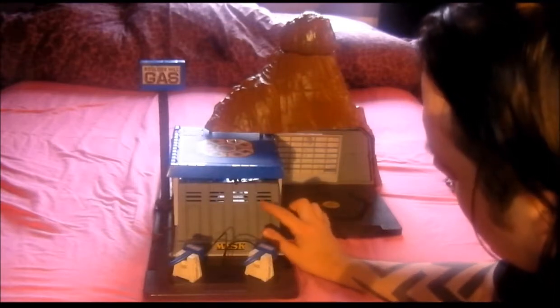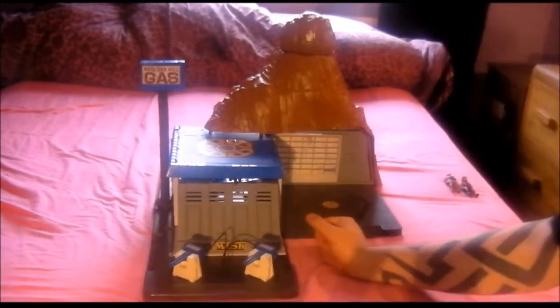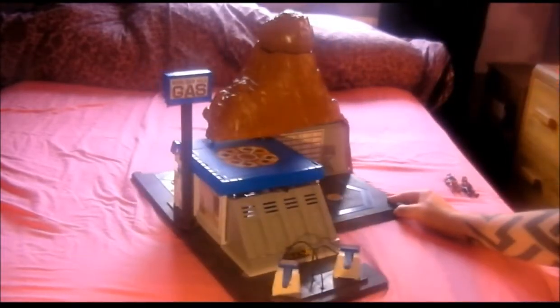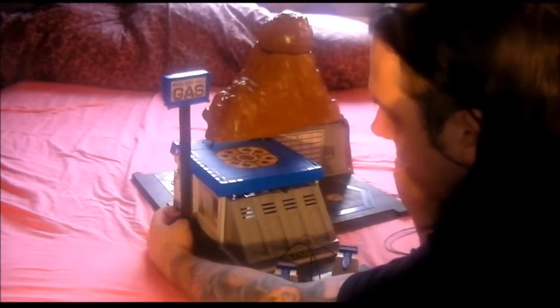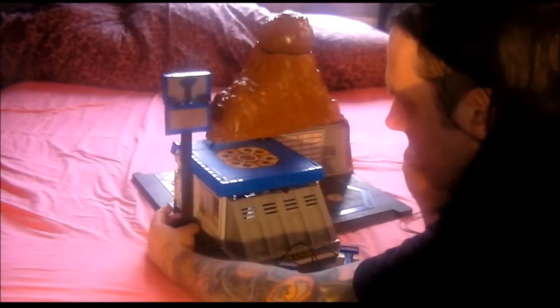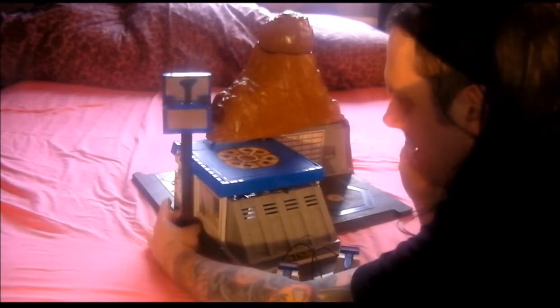It shows the guard position which figures can stand in. You've also got a sign post — you press the button at the back and it flips down and activates the guns there. It's a bit dusty inside.